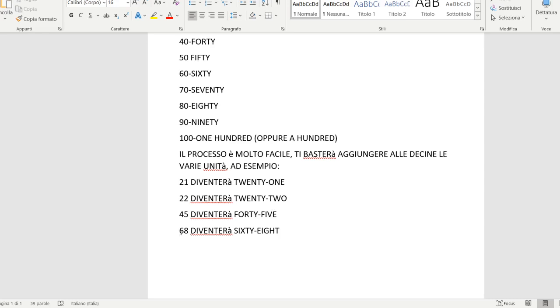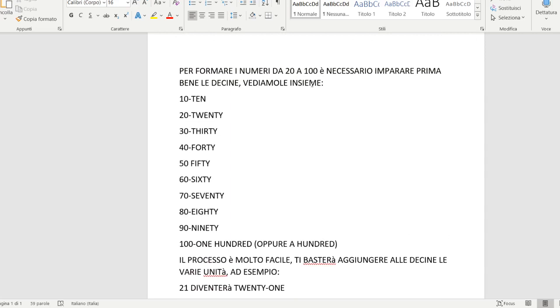Per esempio il numero 68 diventerà la decina 60 più l'unità 8, quindi sixty-eight. Allora è molto molto importante che vi studiate bene a memoria sia come si dicono che come si scrivono queste decine tutte quante perché è l'unico modo veramente per imparare a contare fino a 100.